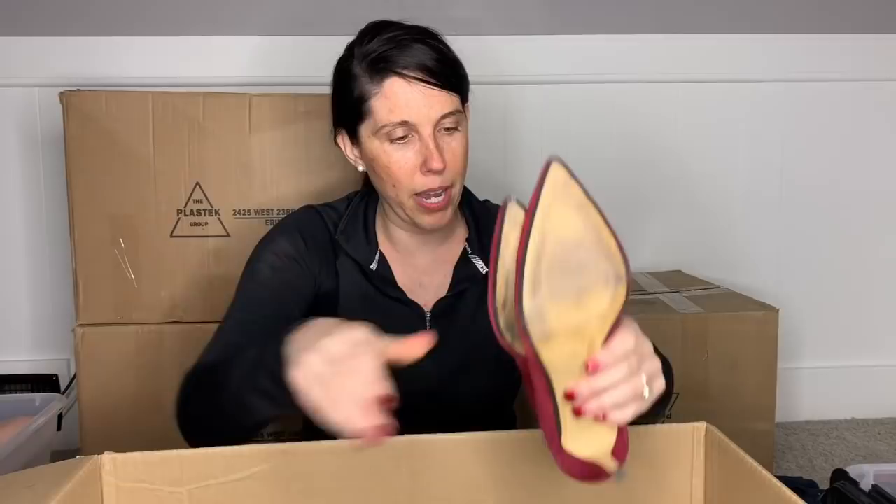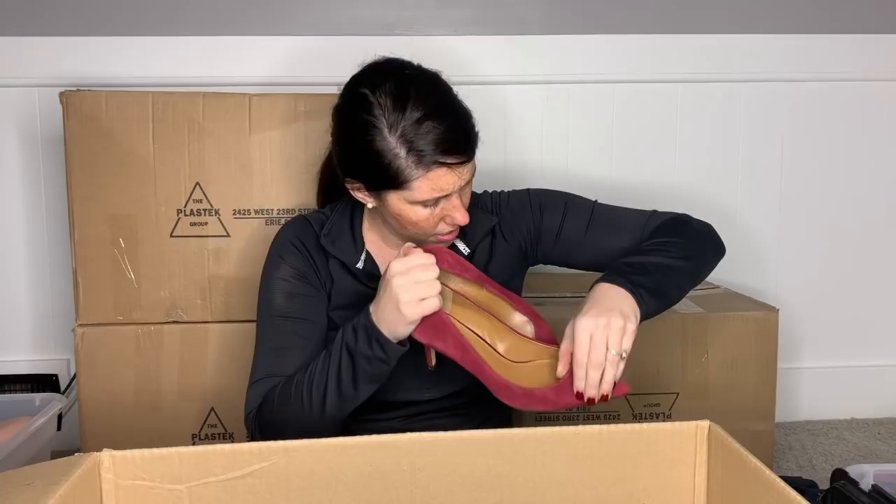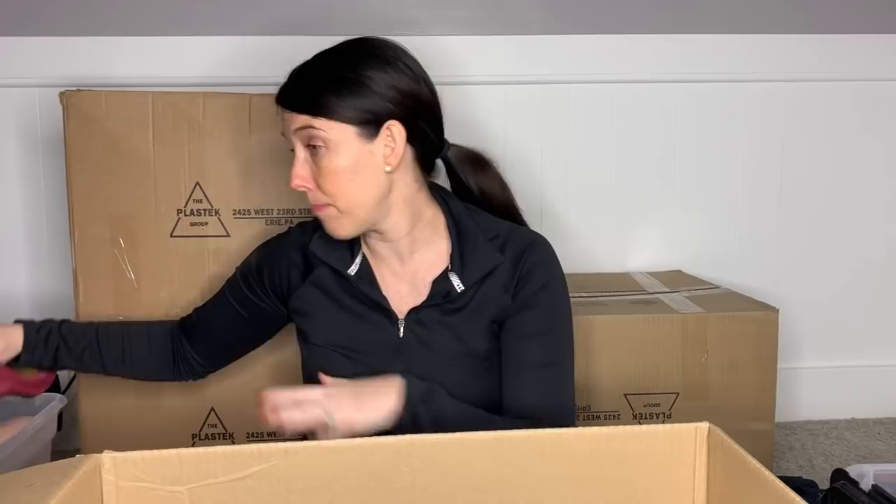This is a pair of Banana Republic pumps, size nine and a half. They look like they just need a good brushing. I'm looking at real leather uppers and leather lining. I will probably put these in my box for somebody else to sell for me, but I could change my mind on that — I might list them I guess is what I'm saying, but for now we'll put them in that box.